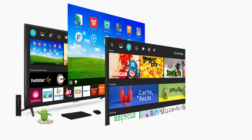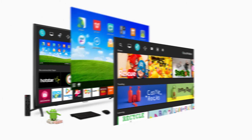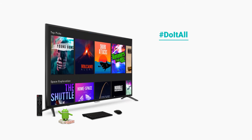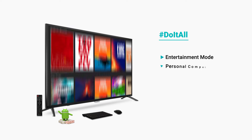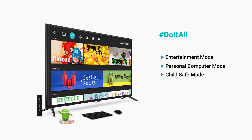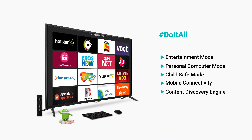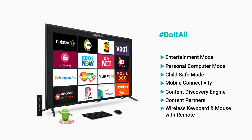It's a multitasking screen that lets you do it all. Smarter than any ordinary smart TV, it comes loaded with an entertainment mode, personal computer mode, child safe mode, mobile connectivity, content discovery engine, content partners and more.